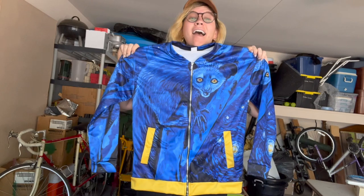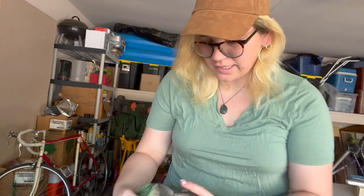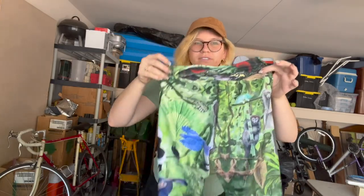Wow, it turned out so good! These actually aren't for me — these are for some parties in Madagascar, but I just wanted to see how they look. I haven't seen these in person yet because I've been abroad. Oh my goodness, this is so cool!